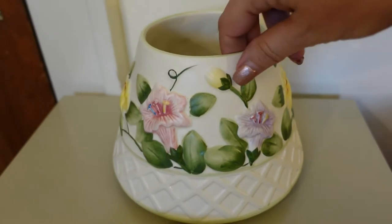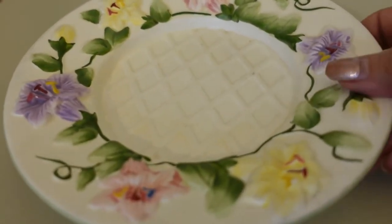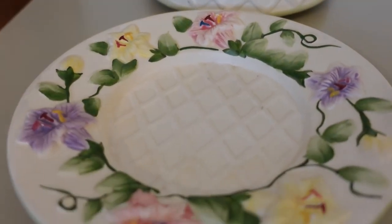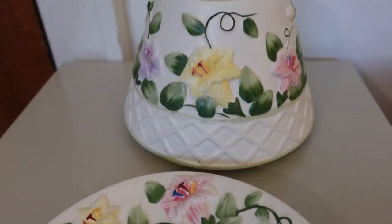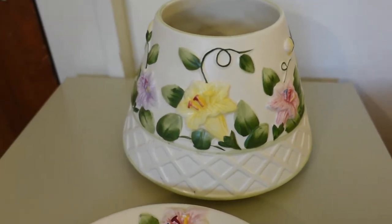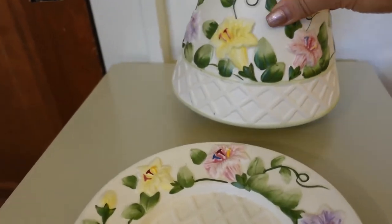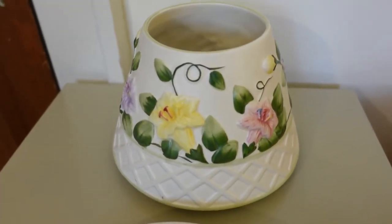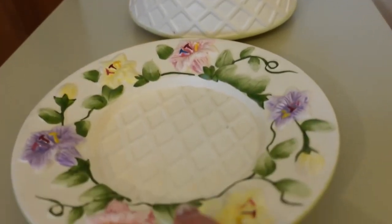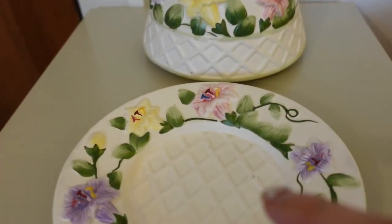Look at this beautiful Yankee Candle shade topper and underplate. I just love that basket weave design and the pretty pastel flowers on it. I had this listed on eBay as a set — the Yankee Candle would go between the two pieces — but I got a message from a customer saying would you mind selling me just the underplate? She said she has the top but not the bottom.